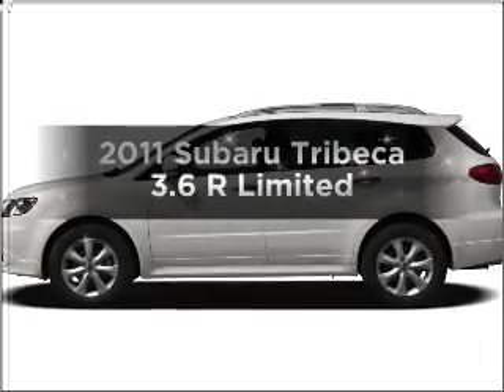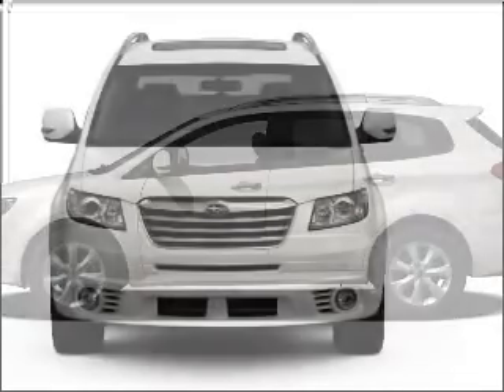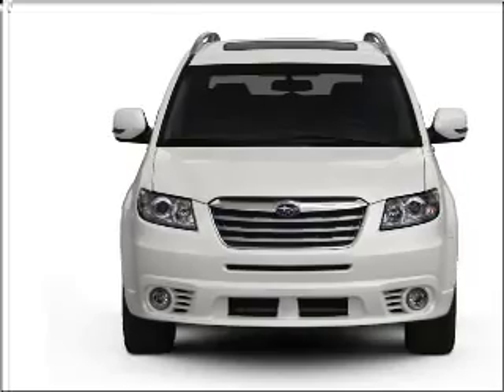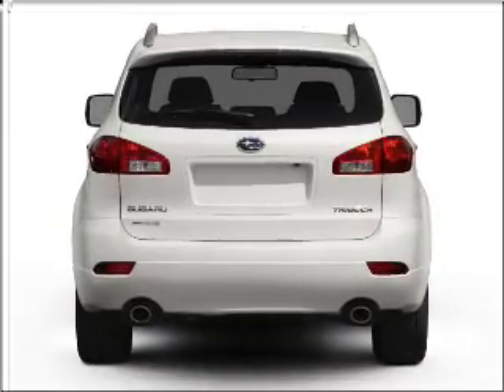Get noticed in this 2011 Subaru Tribeca. Everything you need under one roof with this great vehicle. With a reliable 6-cylinder engine that responds smoothly to its 5-speed automatic transmission, premium wheels give a more luxurious look.